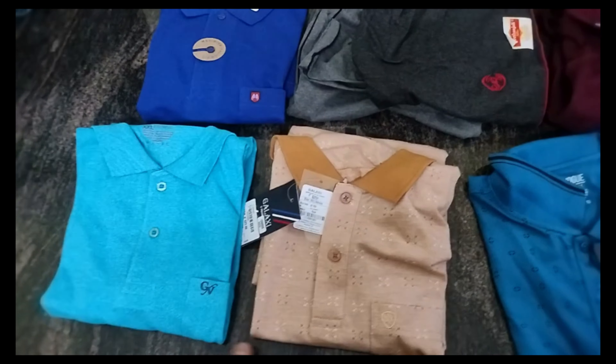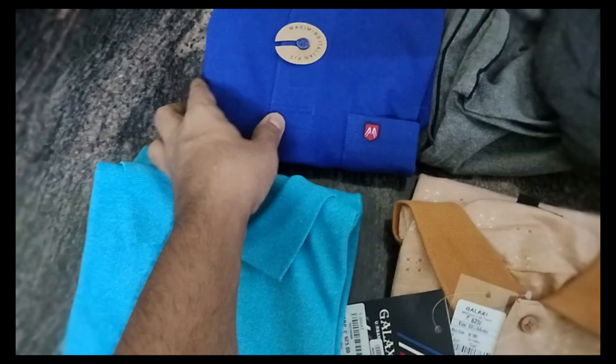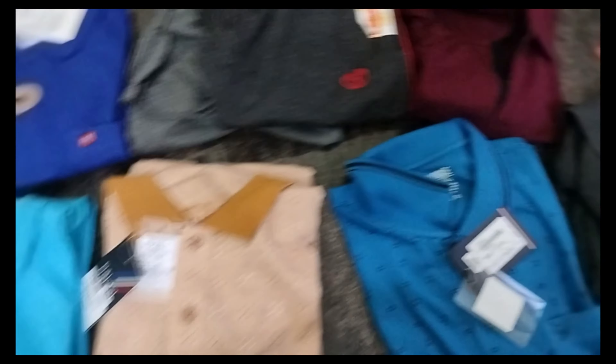There is a plain t-shirt and some printed ones — three blue color, one sky blue and one dark blue. Along with that we have night pants in gray and black. The t-shirt average cost is 300 to 500 and the night pant average cost is 200 to 300. The rate is very good and there is also a good discount.